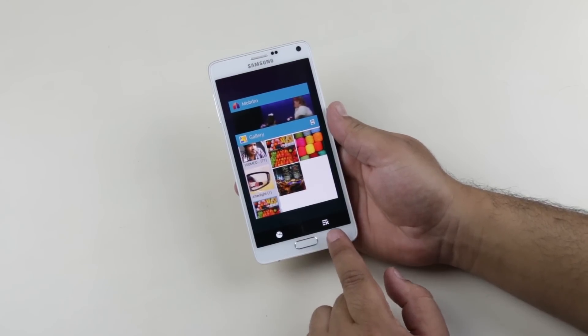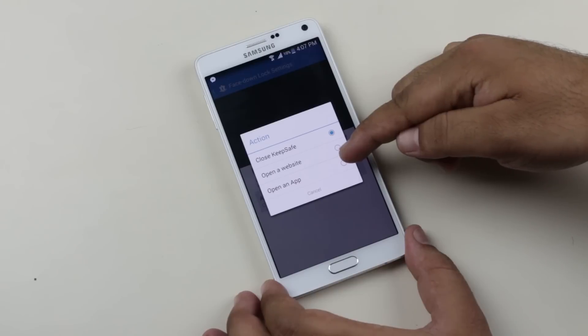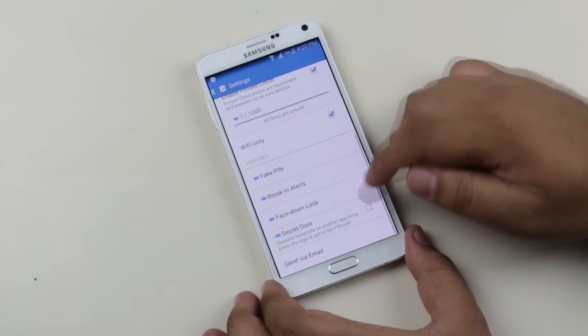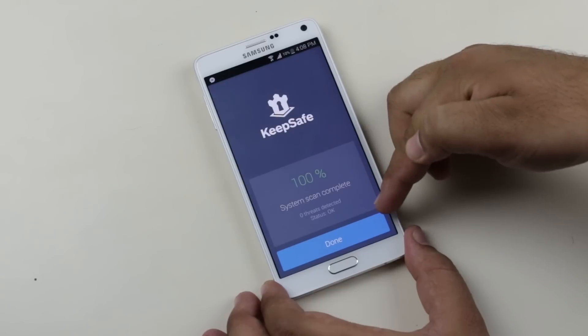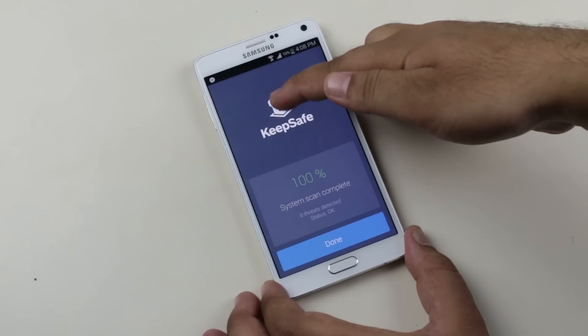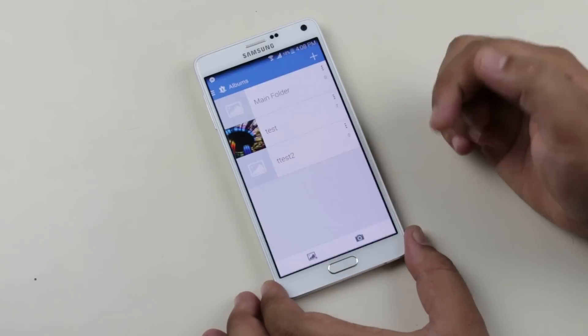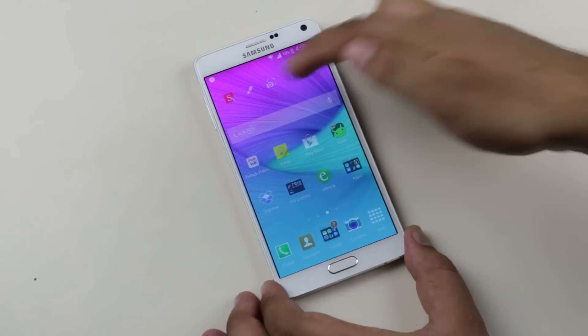So in an emergency, this feature is very handy. You also can select actions — you can set it to open a website or an app. Secret door will disguise the app like it's an antivirus app for other people. To gain access, you will have to tap and hold the KeepSafe logo and enter the passcode. So a very useful application with lots of useful features.